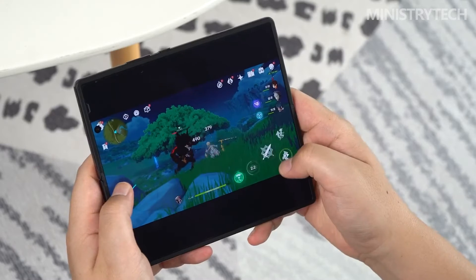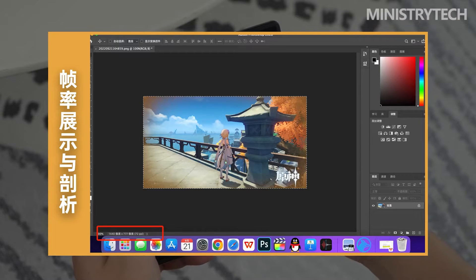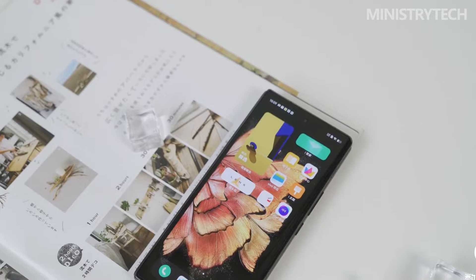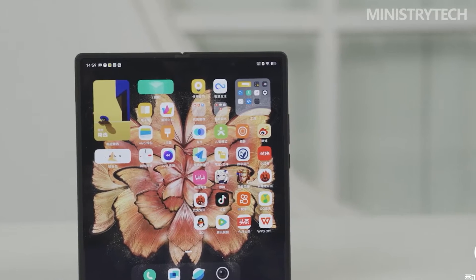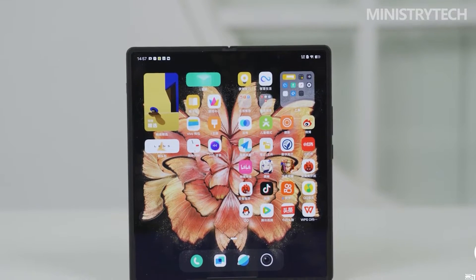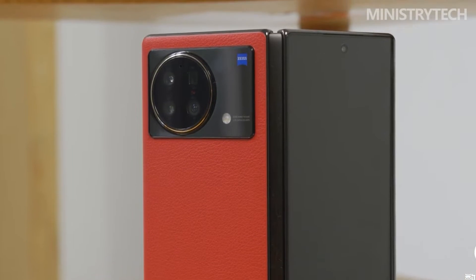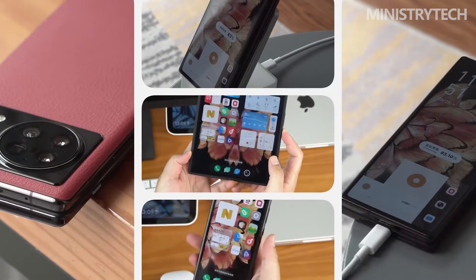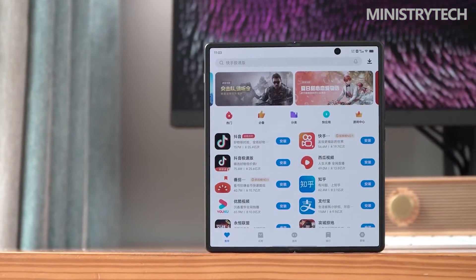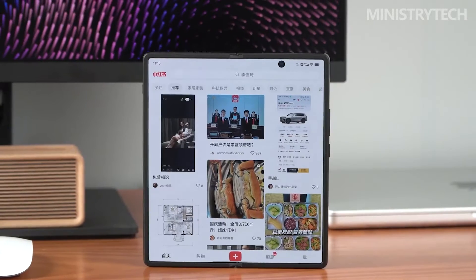It should be noted that because the internal screen crops the game view, and to keep test conditions consistent with the previous generation, the Genshin Impact test was carried out on the external screen, so heat dissipation conditions are harsher. The game process was a mixed scene of running in the wild and fighting monsters. In the final half-hour test, the average frame rate of the Vivo X Fold Plus was 55.2 frames and average power consumption was 5 watts (dual cell). Compared with the Vivo X Fold, which locked to 40 frames and averaged 39.6 frames over half an hour, the X Fold Plus with the new platform was much better. All I can say is: thank you, Snapdragon 8 Plus Gen 1.